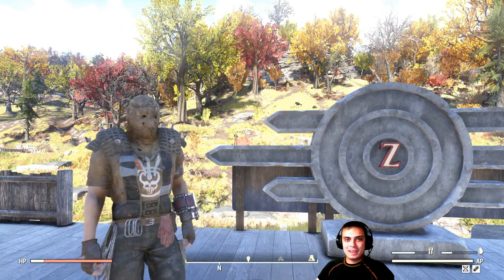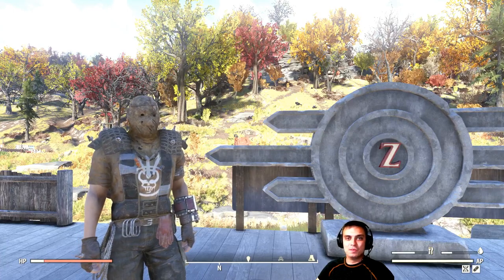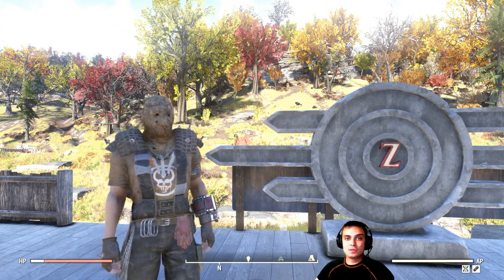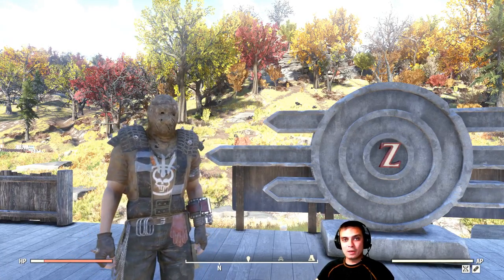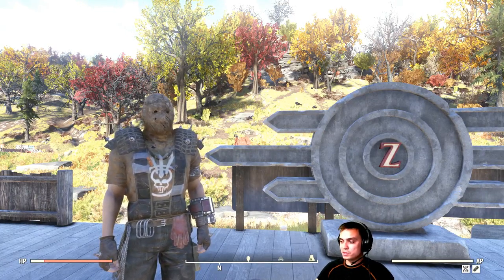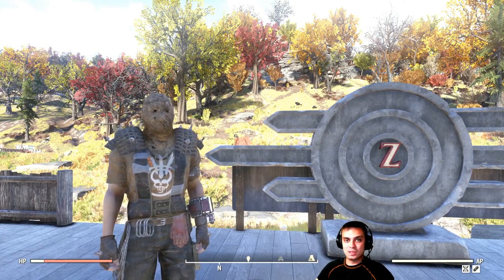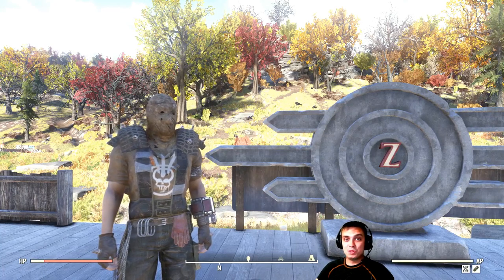Hey, what up Z-Clan and everybody else, how you doing? Welcome to my Fallout 76 Atom Shop notification video. In these videos, I announce all of the Atom Shop items that are leaving within the next 24 hours. Today is the 26th of August and all these deals end on the 27th. So let's stop wasting time and jump right into it.